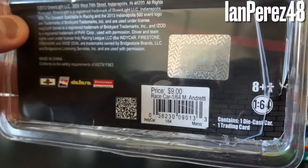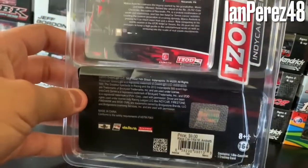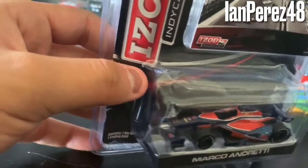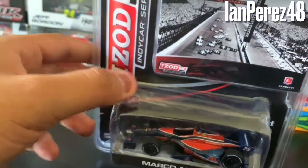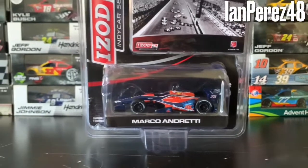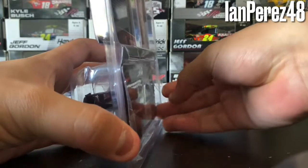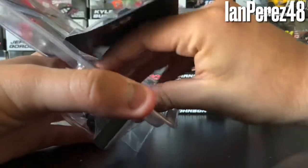I opened this diecast because when I got it in the mail the packaging was beat up — all bent. I tried to fix it as best I could. That's why I opened the diecast. With that said, let's get this card out of its box.